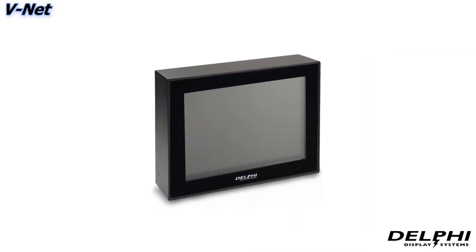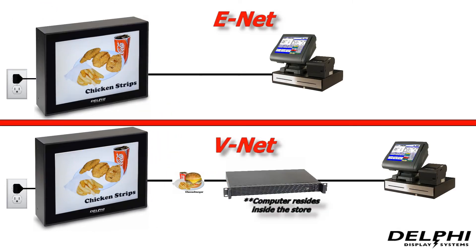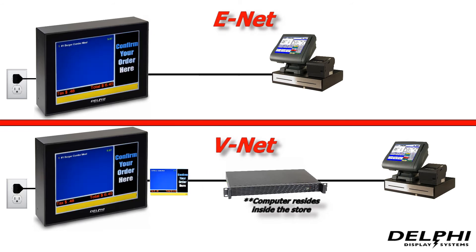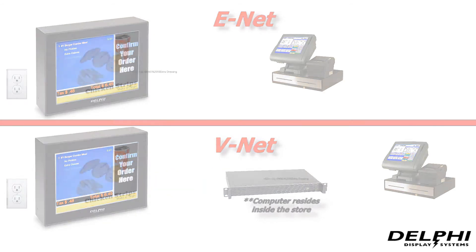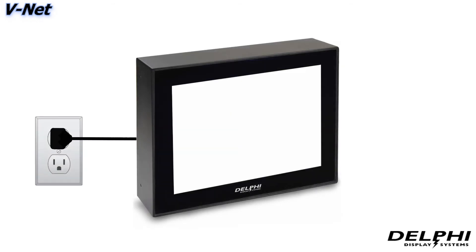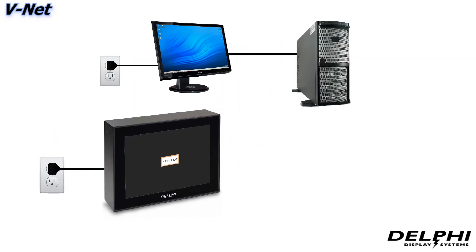The functional difference with the V-Net design is that rather than using an onboard embedded computer, it utilizes Delphi's proprietary VGA Over Cat 5 technology to transmit a prepared video signal over standard Cat 5 cable at distances of up to 1,000 feet, enabling the computer to be located inside the store. If you apply only power to a V-Net display, you'd first get a white screen, then it would go black in standby mode because it doesn't have an onboard computer — think of it like your desktop monitor if you were to disconnect it from your computer.